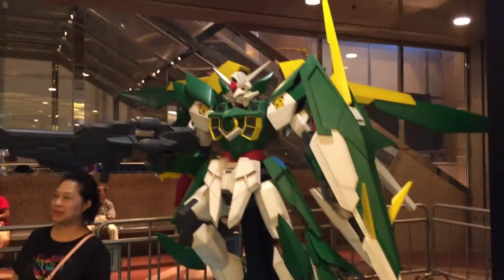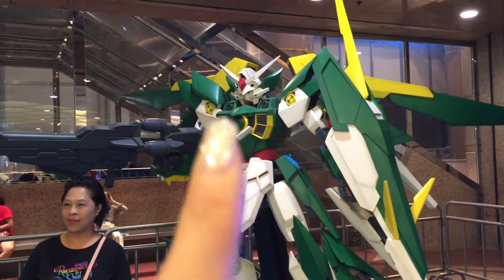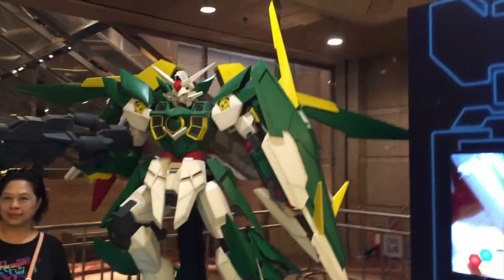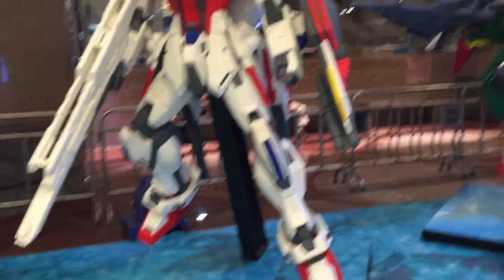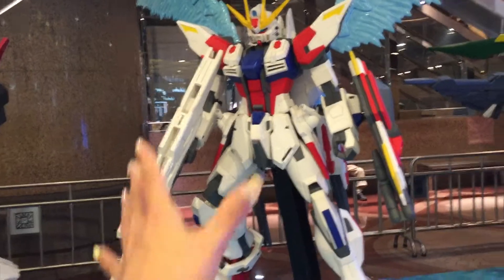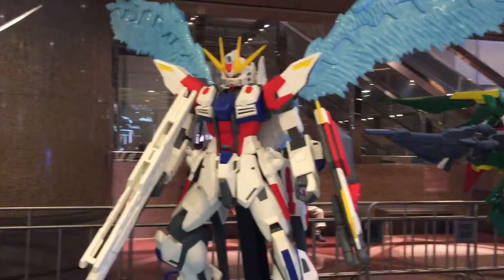Wow, look at this green Gundam — so cool, so handsome! I want to know their names. Oh, I love this one! This Gundam has big feathers — wings! Oh, I like this one too, what's its name?